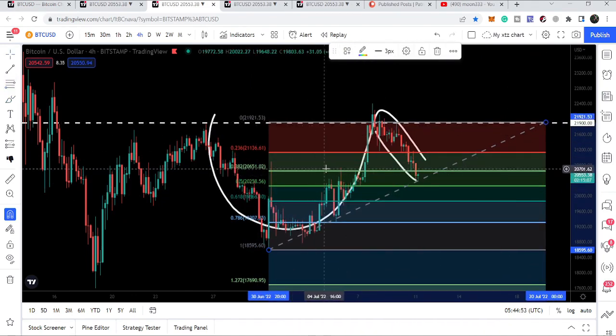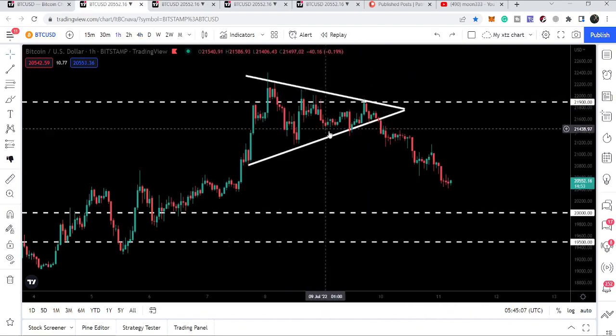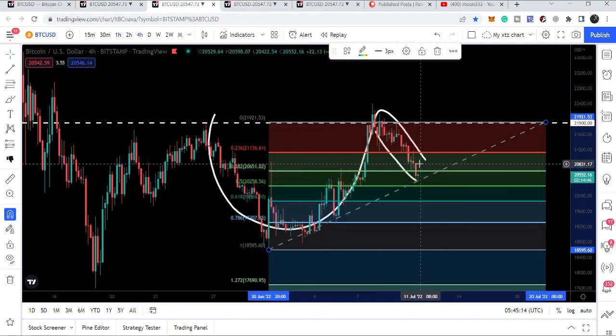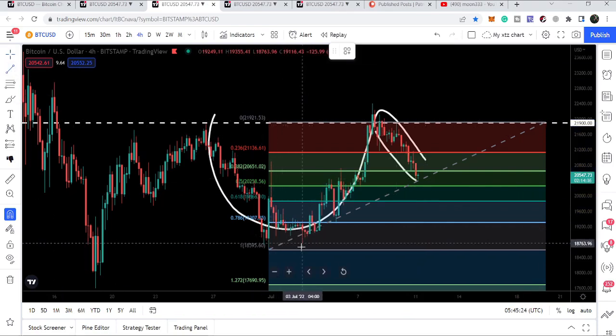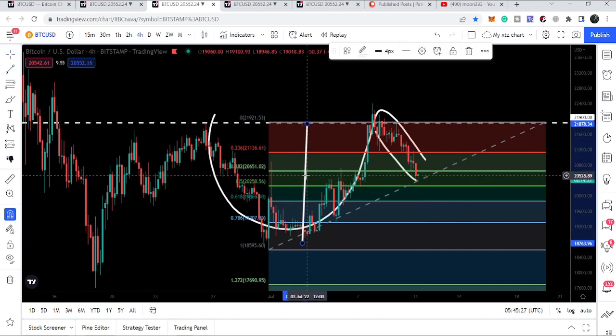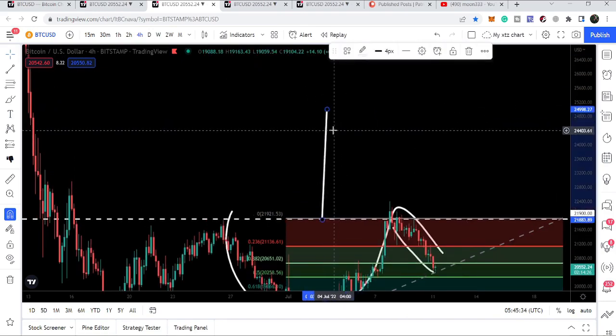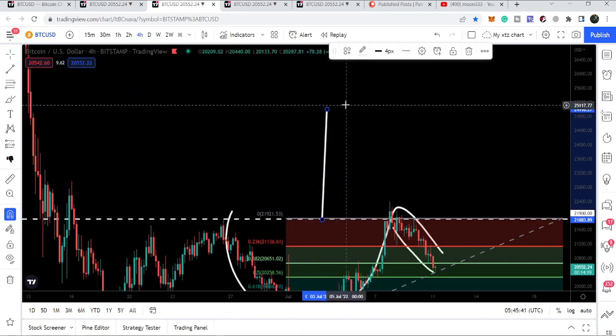We have retraced more than the 0.382 Fibonacci retracement level, so the handle of the cup is completed. It can move down a maximum of 0.50 Fibonacci, which is approximately at 20,200 — that is also the downside target after the triangle breakdown. If it retraces more than the 0.50 Fibonacci level, then the cup and handle pattern will be invalidated. The target for this cup and handle after breakout is approximately 24,998 to 25,000 dollars.